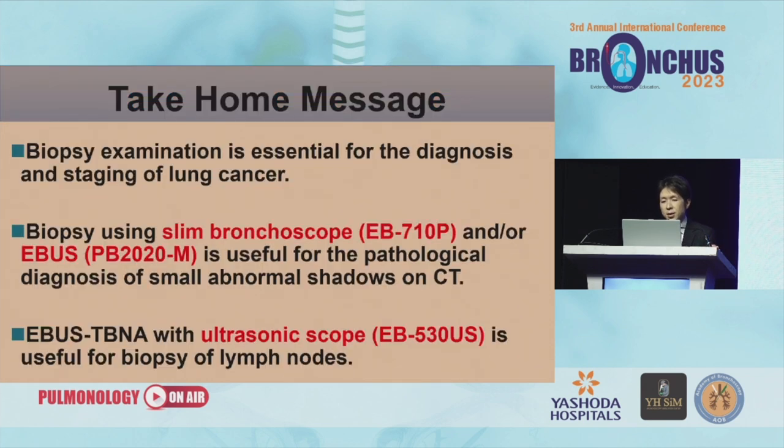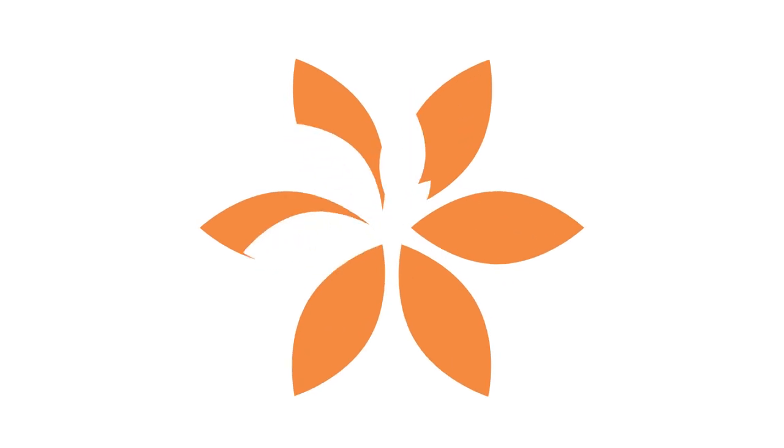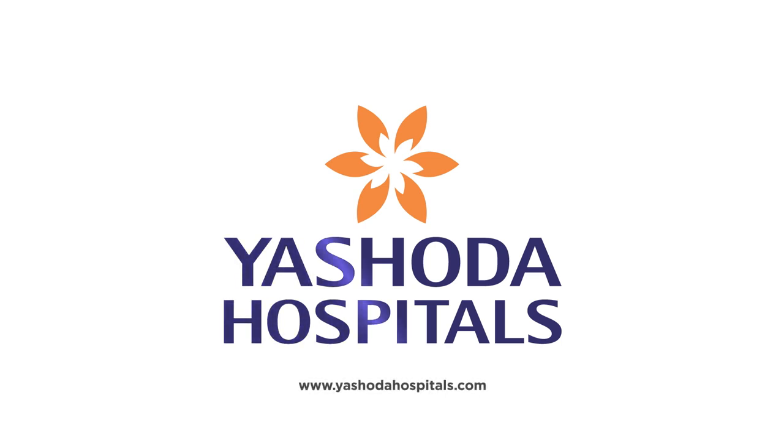In conclusion, biopsy examination is essential for the diagnosis and staging of lung cancer. Biopsy using thin bronchoscopy with EBUS is useful for the pathological diagnosis of small abnormal shadows on CT. EBUS TBNA with the ultrasonographic scope is useful for lymph node biopsy. Thank you for your attention.